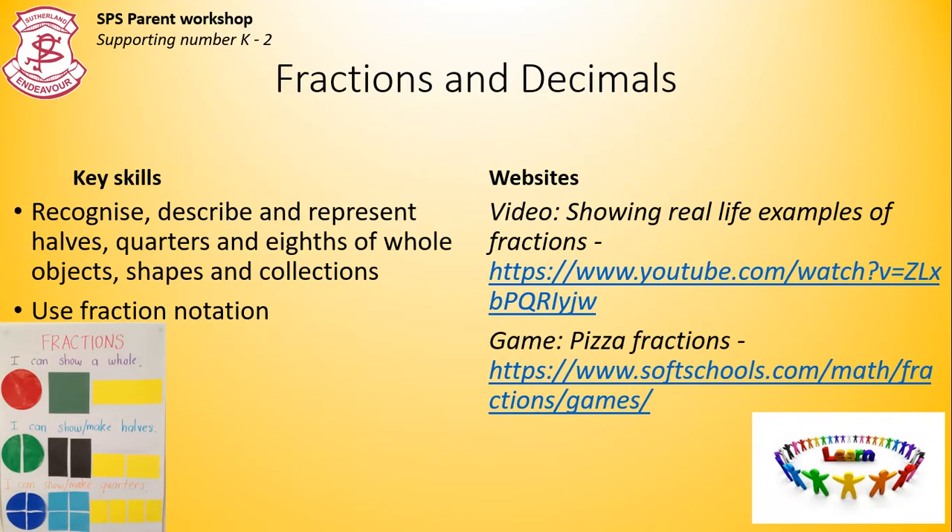Fractions and decimals. We look at halves, quarters and eighths using hands-on resources and fraction notation. So 1 over 2, or 2 over 4, 3 over 4, 2 over 8, etc.